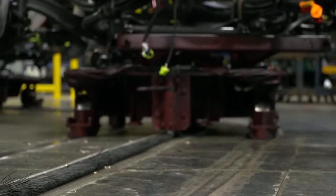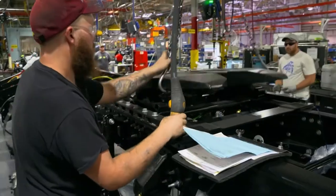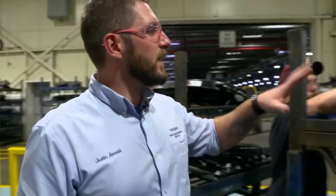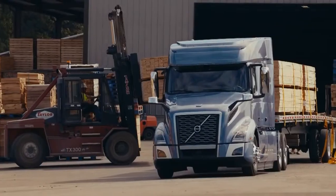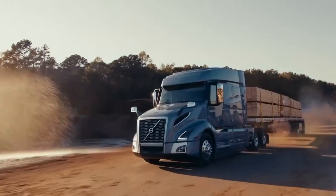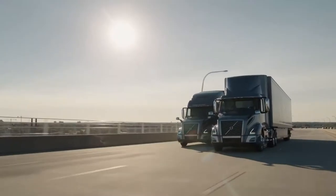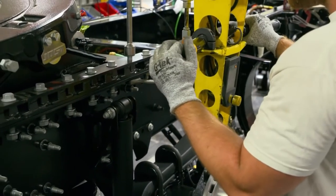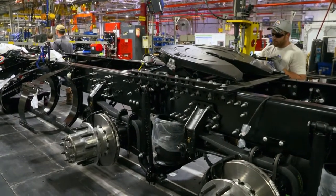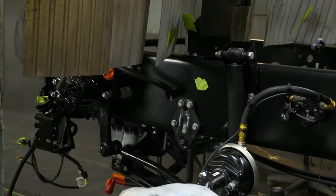The next step is the installation of what's called the fifth wheel. It may sound superfluous, but it's a vitally important component — the locking mechanism for the pin on the trailer so the truck can pull the trailer. Once in use, these trucks will be transporting tons of cargo every day. The fifth wheel is attached to the chassis with 32 extra strong screws. The entire chassis is then painted with a clear lacquer, making it durable and resistant. Ten minutes later, the frame is dry.